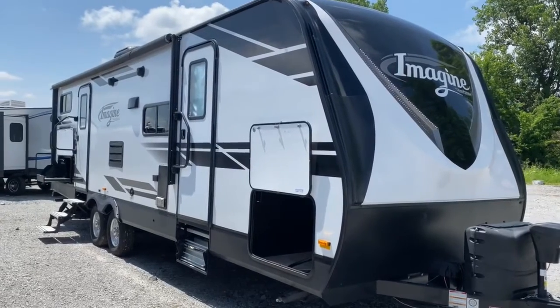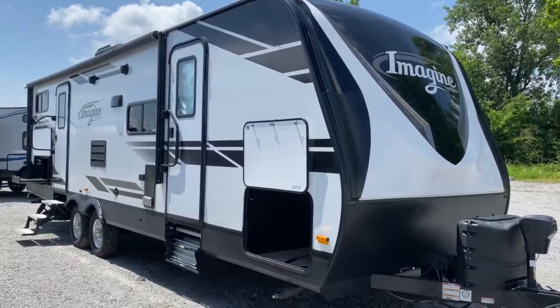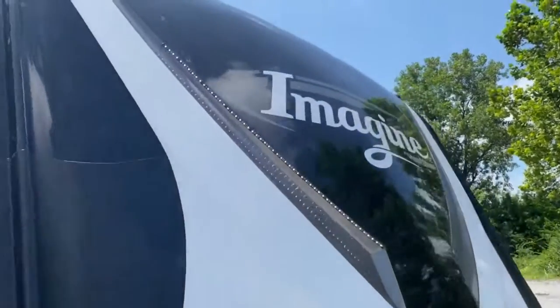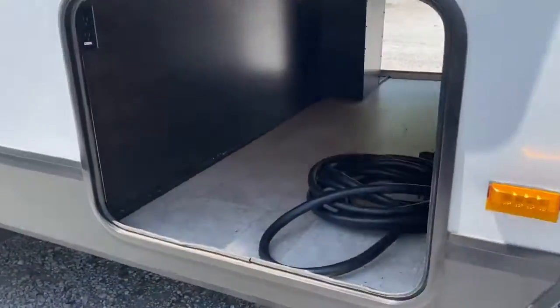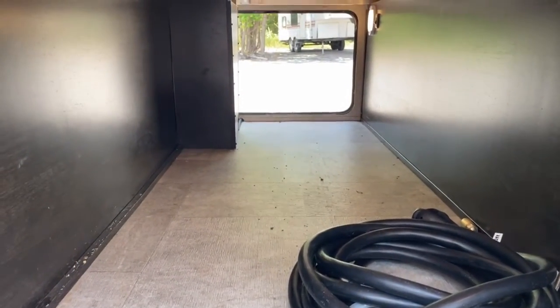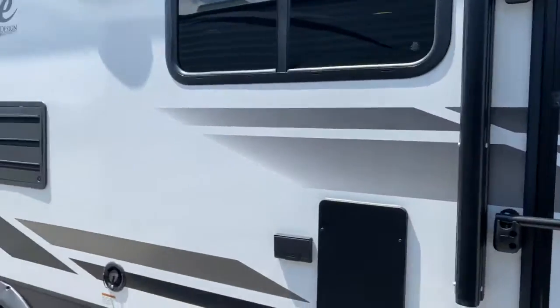Hey guys, it's Vicki with Tri-State RV and today I'm gonna give you a look at this Imagine 2800 VH. For starters you do have the lights on the front of the unit, got a power jack, and over here you've got the front storage area — it is pass-through — and two entry doors.